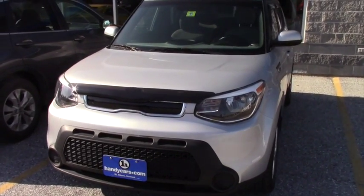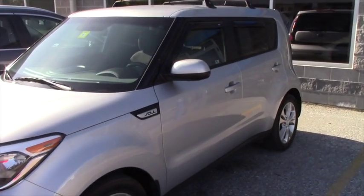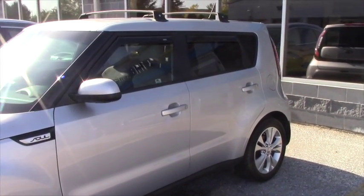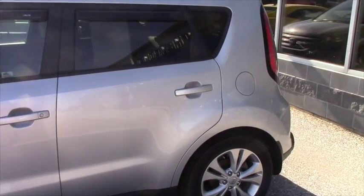Starting off with some of the basics: it's got a 2.0 liter 4-cylinder engine, it gets about 23 miles per gallon in the city, 31 on the highway, about 18,700 miles. It is a Carfax 1 owner, all clean.